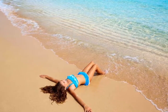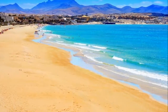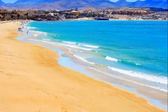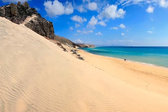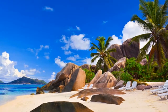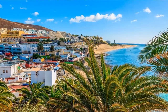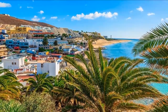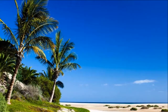Fuerteventura is the second largest of the Canary Islands, a Spanish archipelago situated in the Atlantic Ocean. This island is famous for its stunning beaches and picturesque villages and, like the others in this group, enjoys a climate that makes it feel like perpetual spring. With an average of 365 days of sunshine each year and 160 miles of coastline, Fuerteventura is the perfect place to escape.